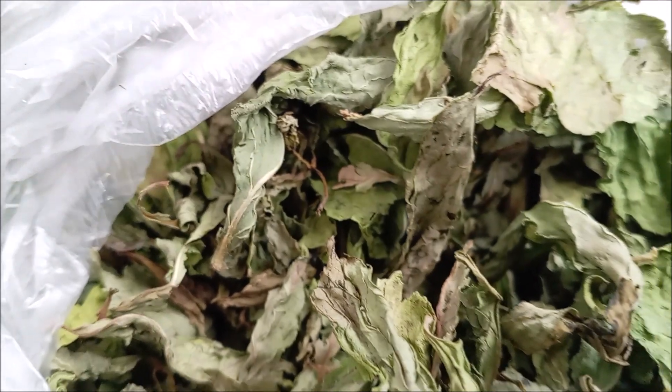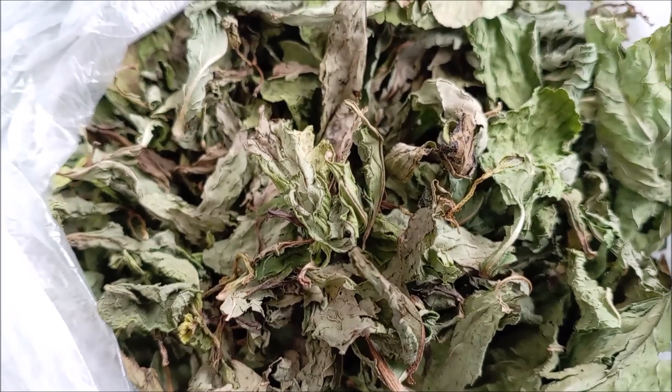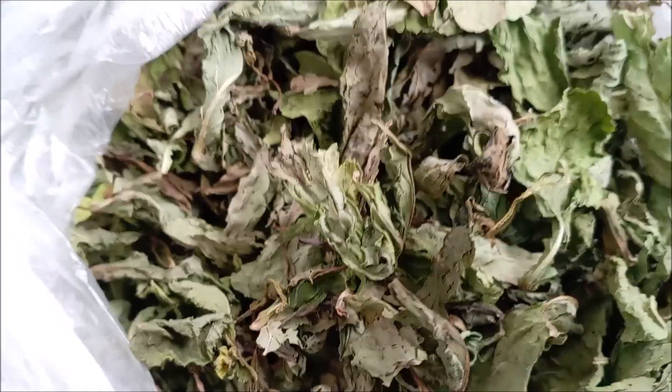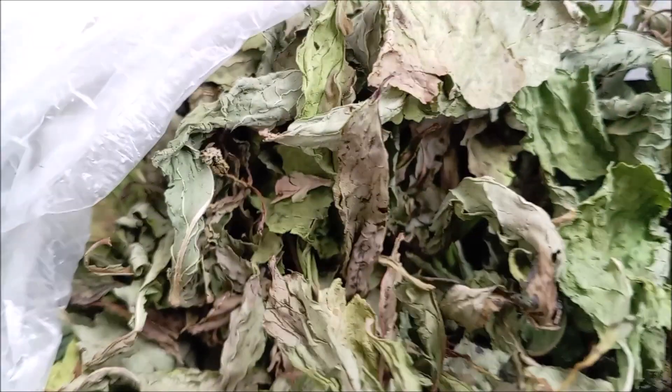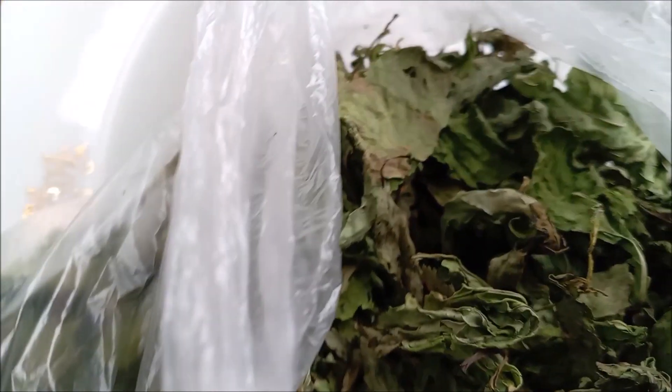This season, I pruned back our mint and bundled it with string. I hung the bundles in a nook inside the chair closet. Brew mint tea at a ratio of 1 tablespoon dried, crushed mint per cup of water. Bring water to a boil and pour it over the mint. Let steep for 5 minutes. Strain and enjoy!